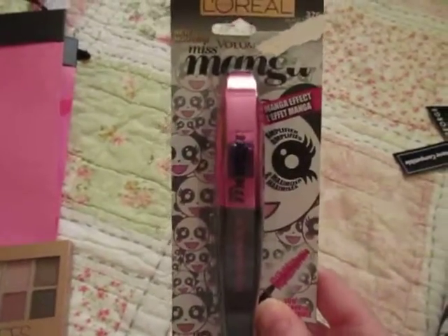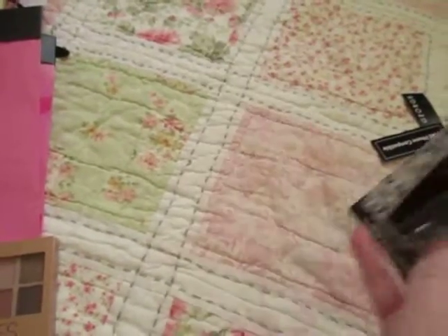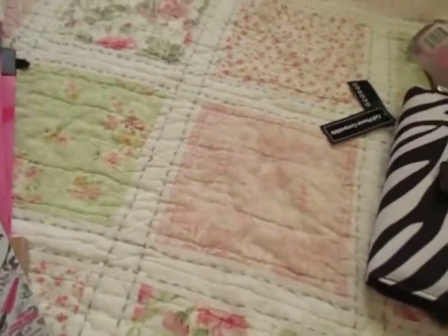I found the L'Oreal Miss Manga Mascara. I love this mascara so much — it's one of my favorites. I hope she loves it too.